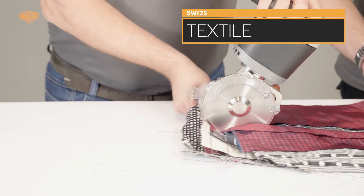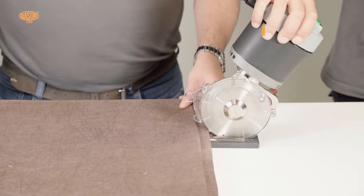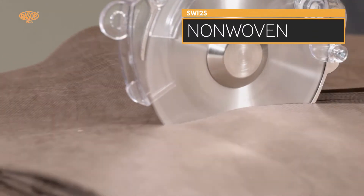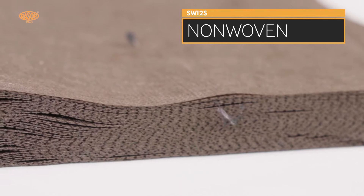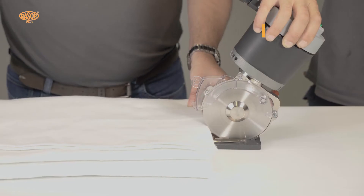The Razor SW12S is widely applied in textile or technical fabrics fields, and is especially suitable to cut high thickness materials like mattresses, foams, and natural fibers in many layers with ease, both straight and in curves.